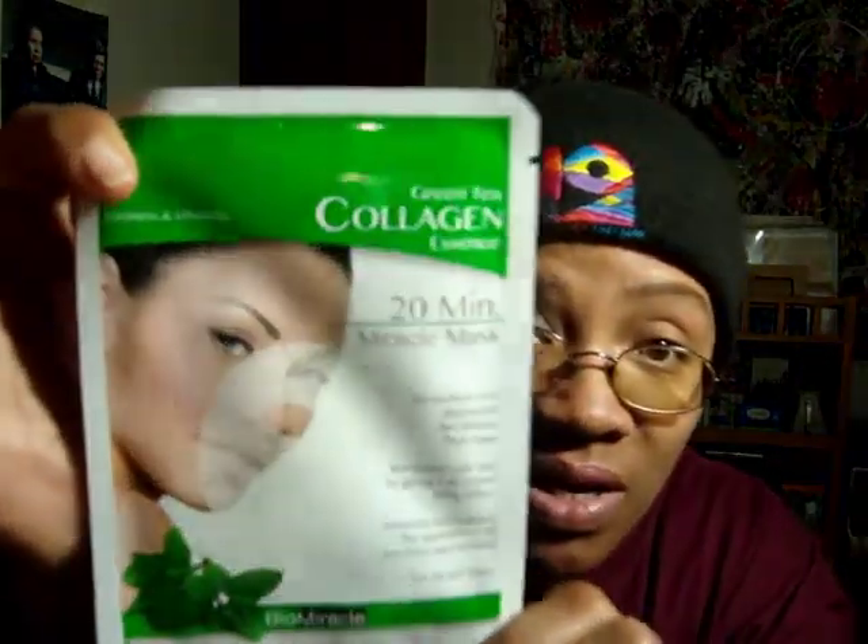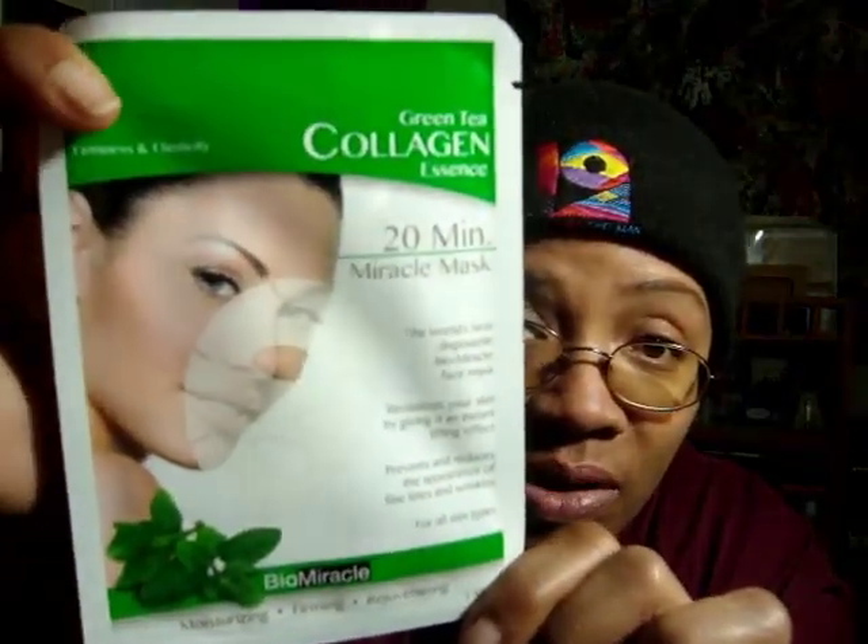I went to Dollar Tree to find this particular brand of mask, and I was only able to find this particular one at the Dollar Tree that I went to. And I went to a couple. But at the same Dollar Tree that I found this one, I found these.